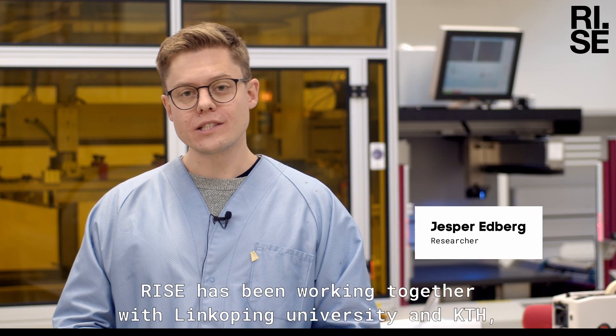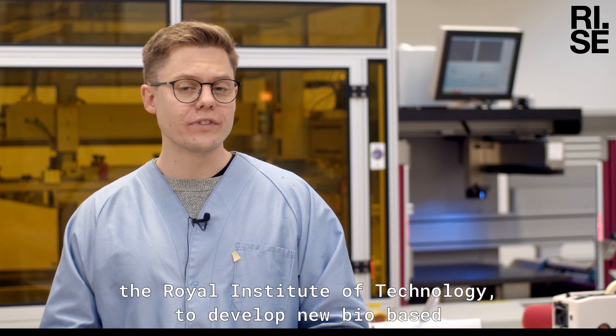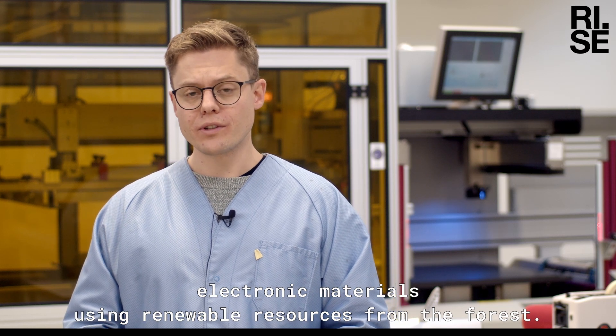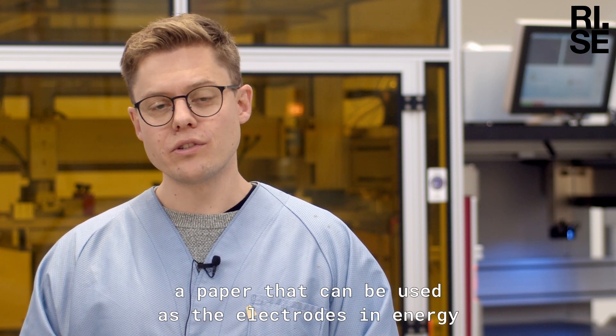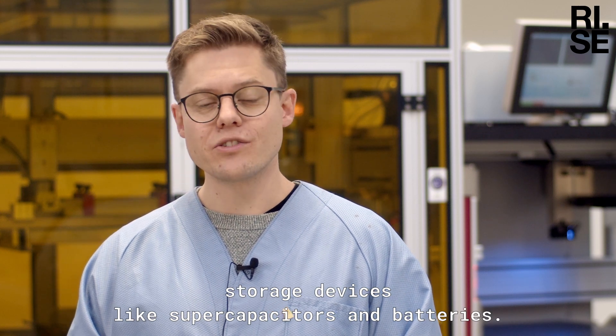For several years now, RISE has been working together with Linköping University and KTH Royal Institute of Technology to develop new bio-based electronic materials using renewable resources from the forest. One such material is what we call the power paper — a paper that can be used as the electrodes in energy storage devices like supercapacitors and batteries.